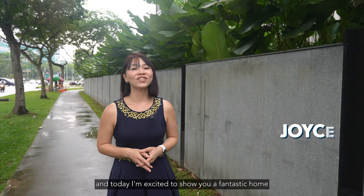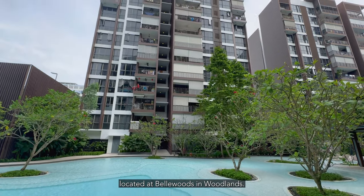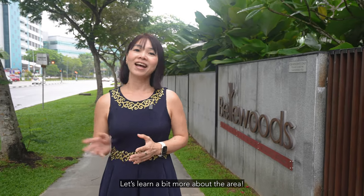Hello everyone, I'm Joyce Tong, and today I'm excited to show you a fantastic home located at Bellwoods in Woodlands. This condo offers the perfect blend of comfort, convenience and style. Let's learn a bit more about the area — let's go!